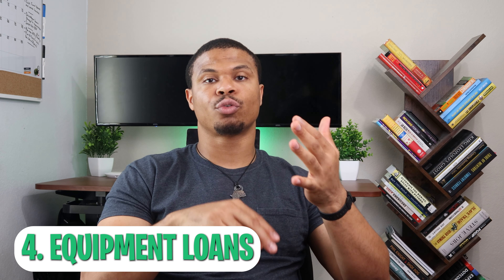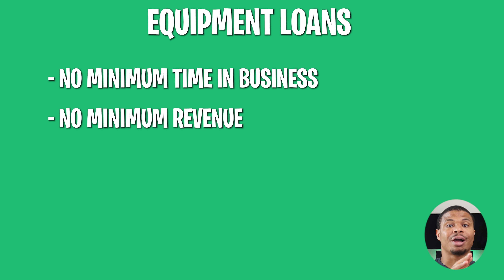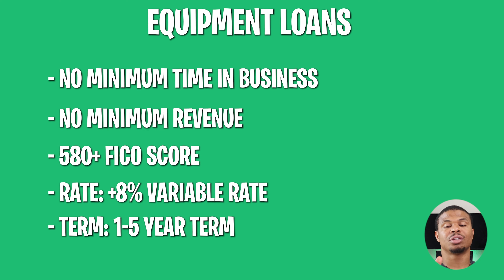The fourth one is going to be equipment loans. This is going to be huge for truckers, farmers, or anybody who really needs large industrial equipment to run their business. The great thing about this is there's no minimum time you need to be in business and no minimum revenue. A FICO score can be as low as 580. Typically the rate is going to be 8% or higher variable rate, and the terms are typically going to be a one to five year term.